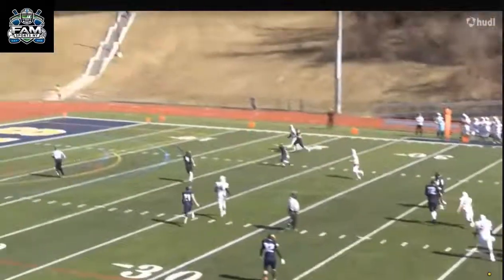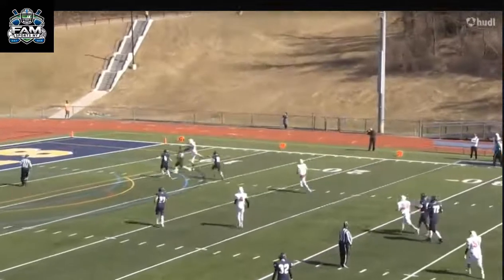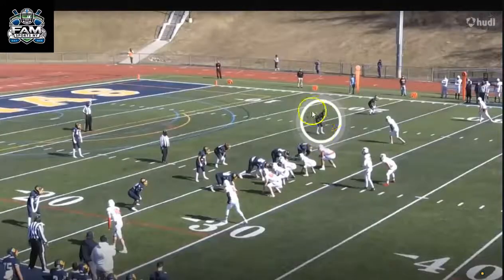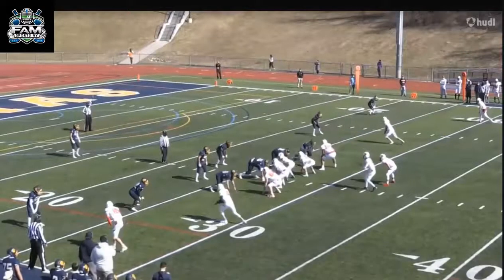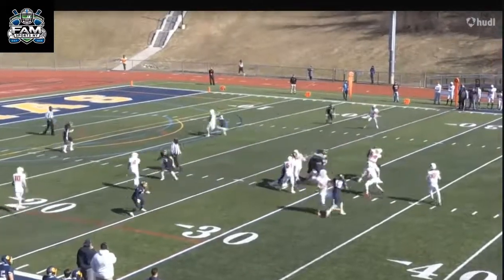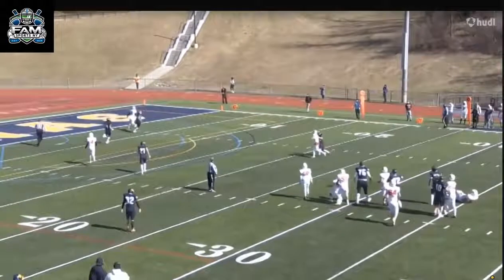Look at him open up his hips, run with the receiver, and make a play. Here he is in the slot — I like the versatility that he can bounce inside. He's going to play man in the slot and he's going to do a corner route. Look at him backpedal, look at him open up, turn with the receiver.